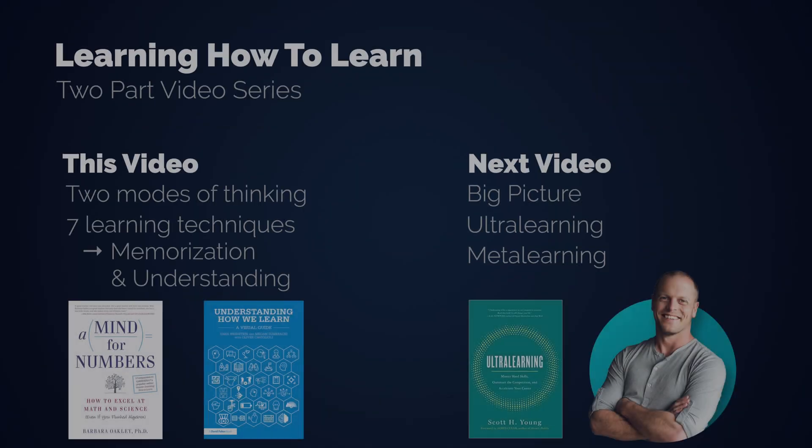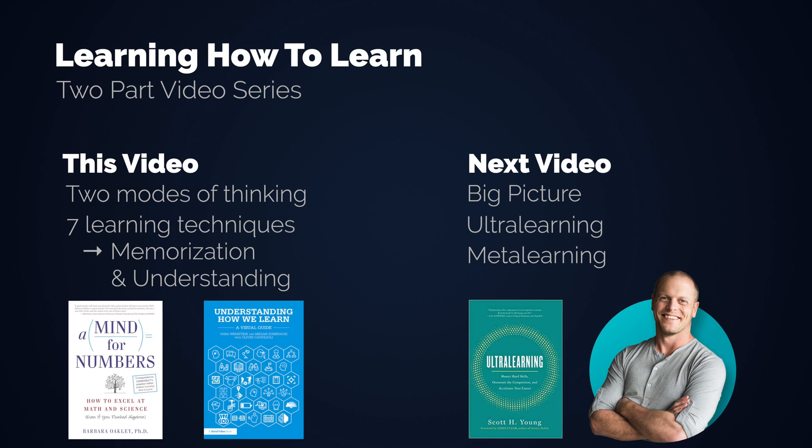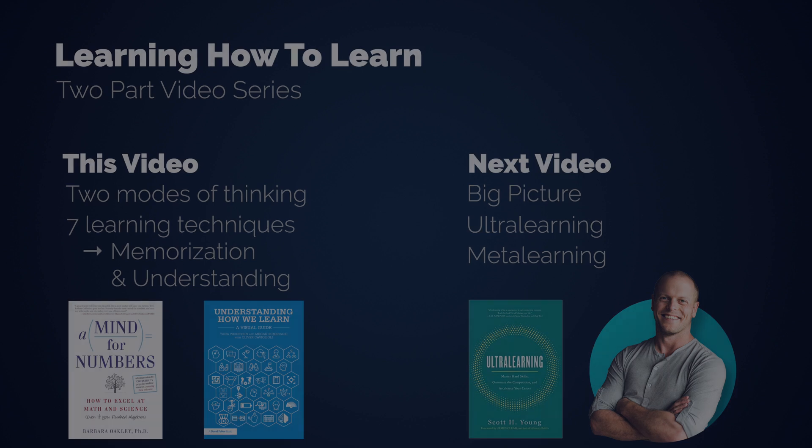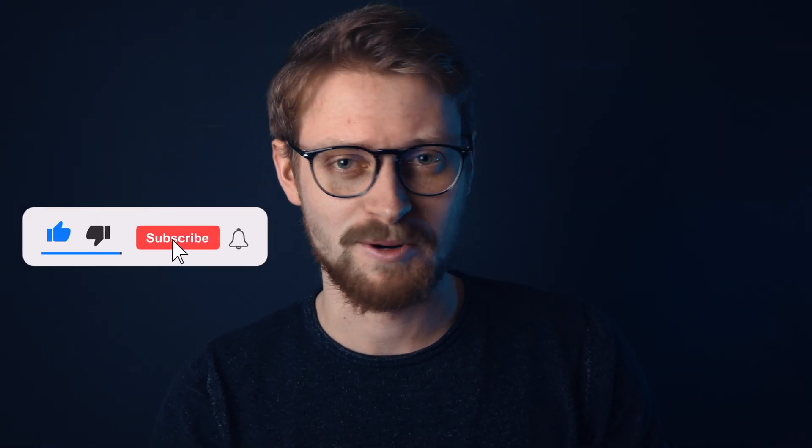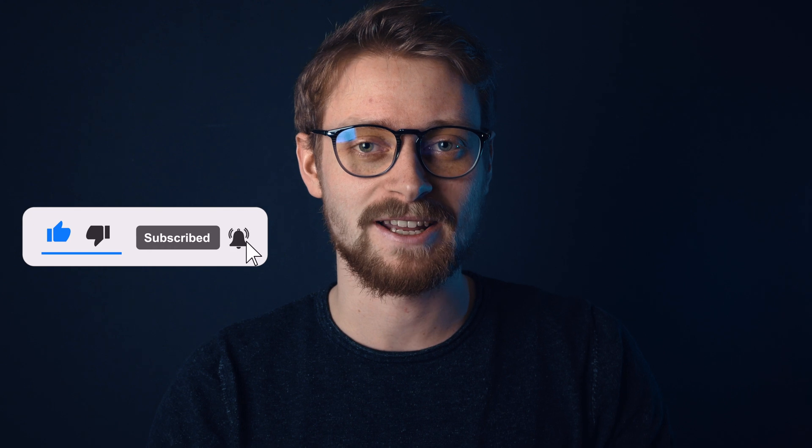If you would like to see another video on learning, please subscribe to the channel, because there will be a part 2. This one will revolve around Scott Young's ultra learning technique, plus insights from Tim Ferriss' meta learning, plus insights from Josh Waitzkin. I will also discuss effectiveness and efficiency in that video. That's it — I hope you learned something, because this video is about learning. If you did, please leave a like and I'll see you next time.